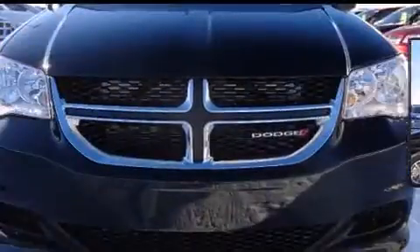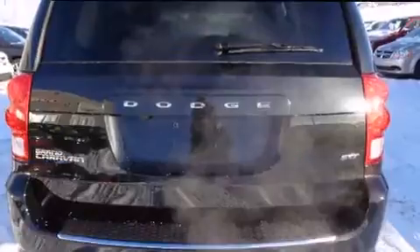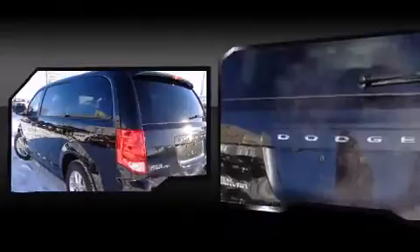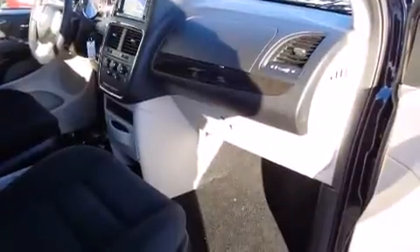Enjoy your favorite music via the stereo system, which includes a CD player with MP3 capability, steering wheel-mounted audio controls, and six well-positioned speakers. Rear LCD monitors provide entertainment that your passengers will appreciate, no matter how far the drive.